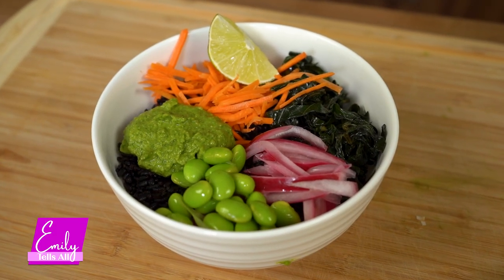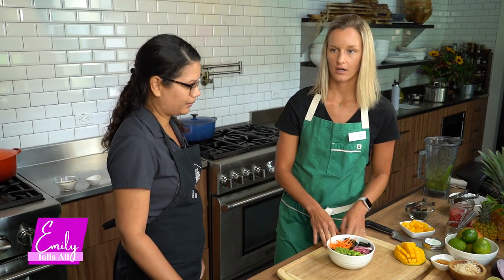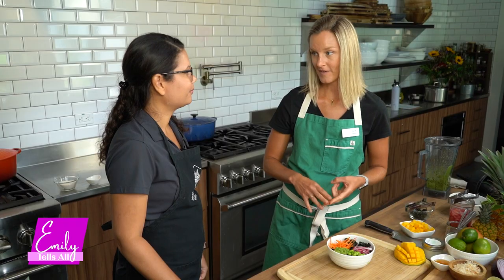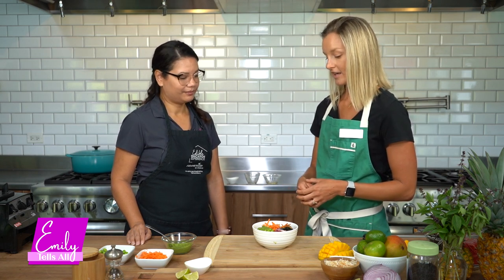For someone starting out, think in terms of a few categories: similar to the pesto method, for a basic bowl you want a healthy carbohydrate — like rice or another ancient grain — some kind of green, whether raw spinach, arugula, or wilted greens, and a source of protein. On a budget, quick-cooked canned beans or lentils are a great option; you can also buy dried beans for more than half the price if you have the time.